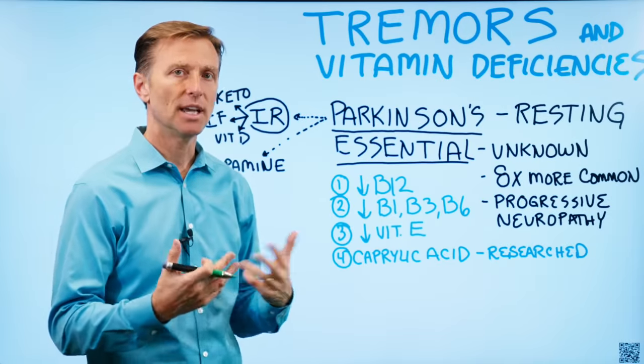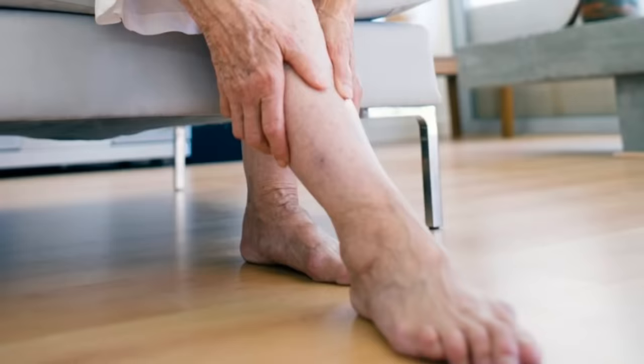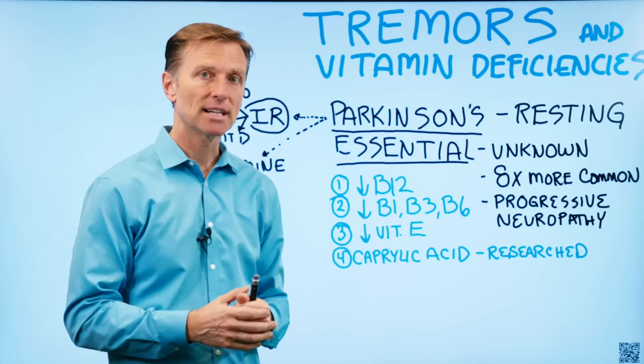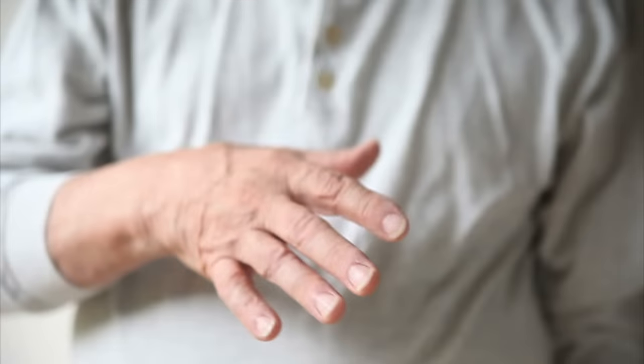Essential tremor mainly happens upon initiation when you're trying to do something — let's say you're writing — and it could be the head shaking, the torso shaking, your leg shaking. Whereas resting tremor is not as much on activation, but just in a resting state — you have this rhythmic movement of your hands or one hand.